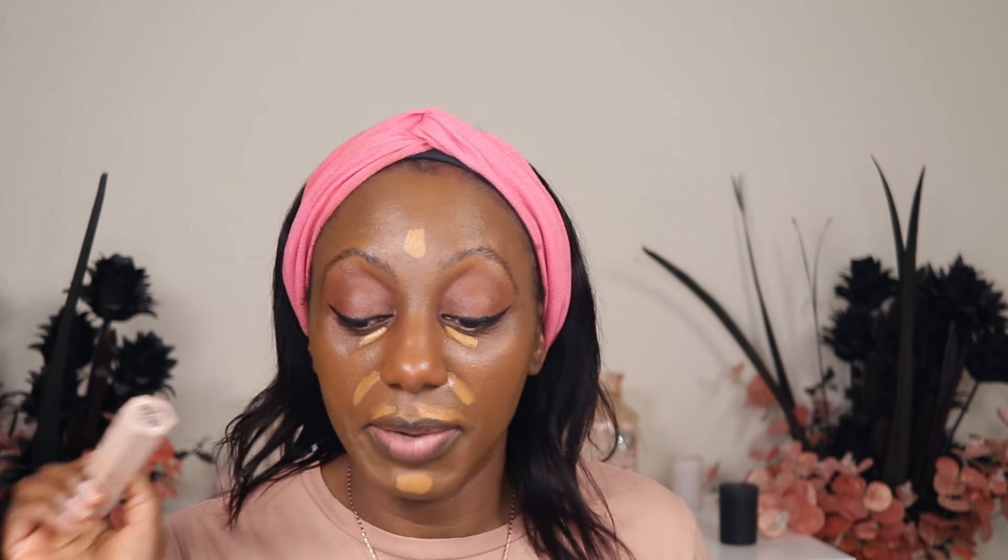For concealer I'm going to stick with Fenty — this is the We're Even Concealer in shade 410, which for me is a little bit bright. I'd actually prefer the shade before that, but that's fine. It's a super hydrating concealer. I was going to contour as well because I thought this would be too light, but since it's not, I'm going to bypass the contour and just go with a bronzer.